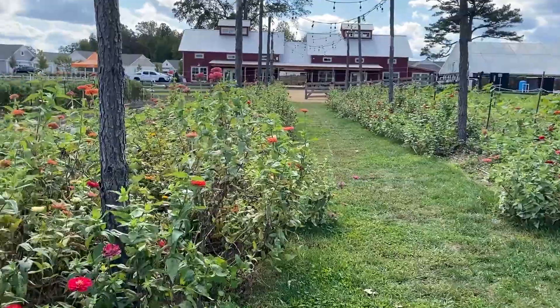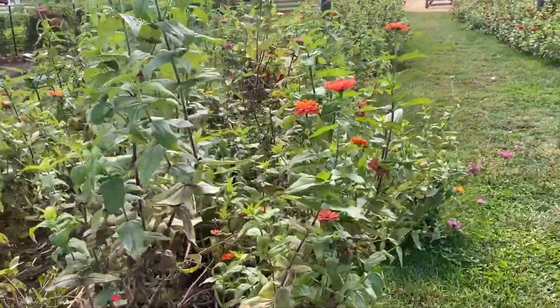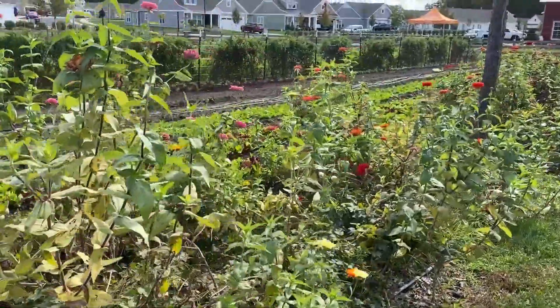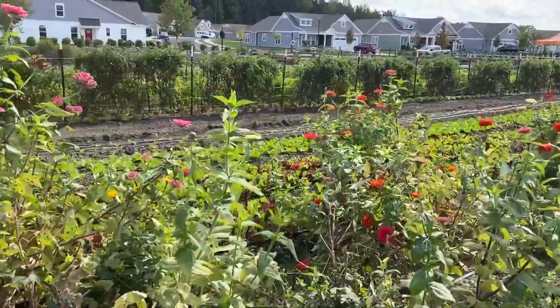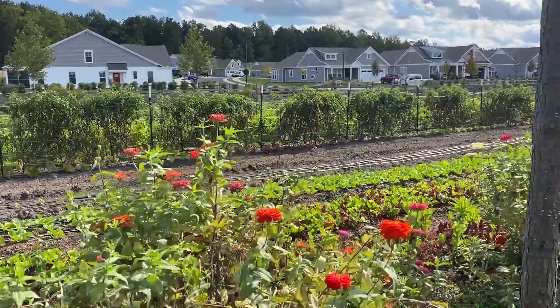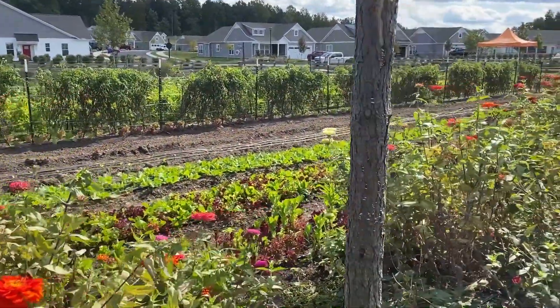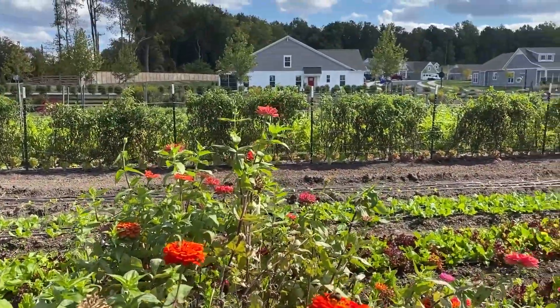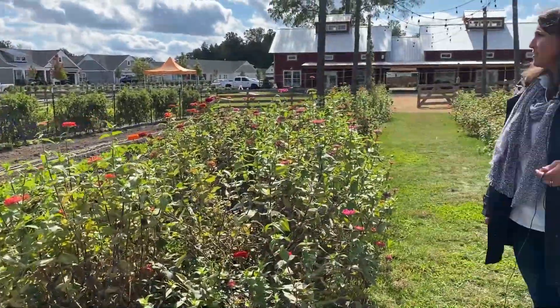And we're finishing out here with the zinnias, which are so gorgeous even still this time of year. We've got zinnias and in the background, the last of our tomatoes, peppers, and eggplant. We'll probably just continue harvesting from those until the frost and then take those plants out and put it into a winter cover crop for the rest of the year.